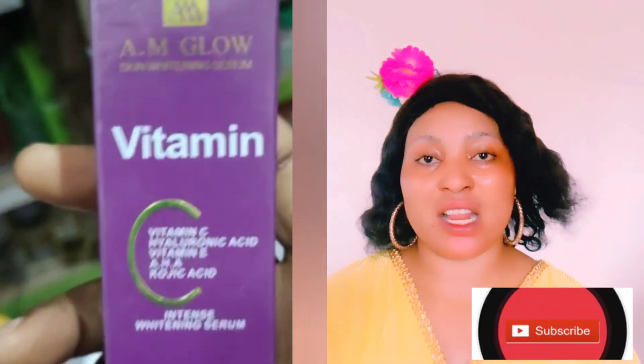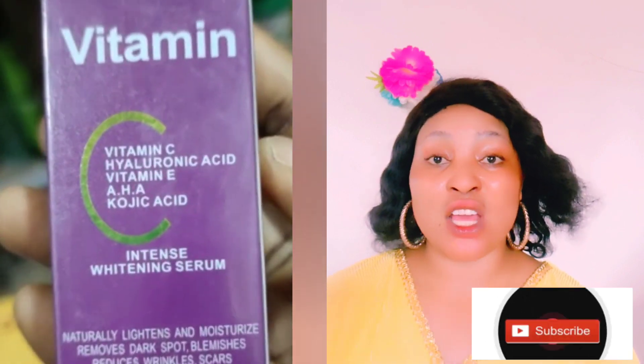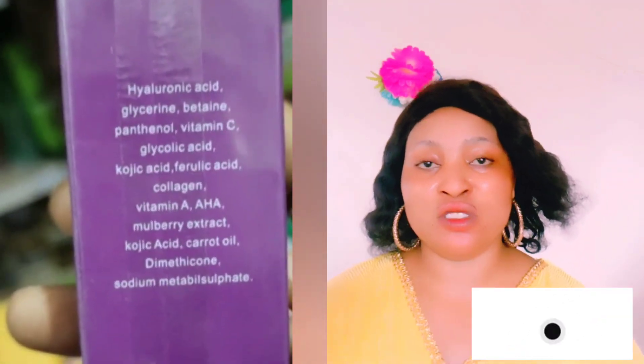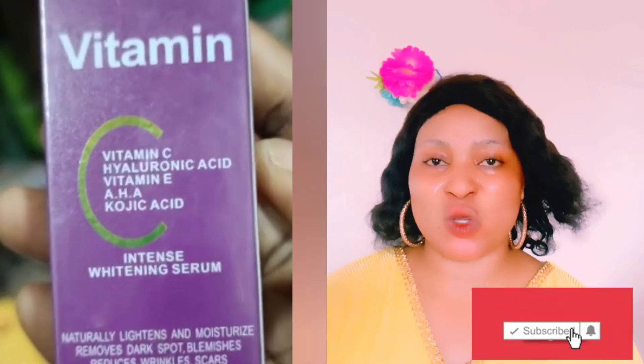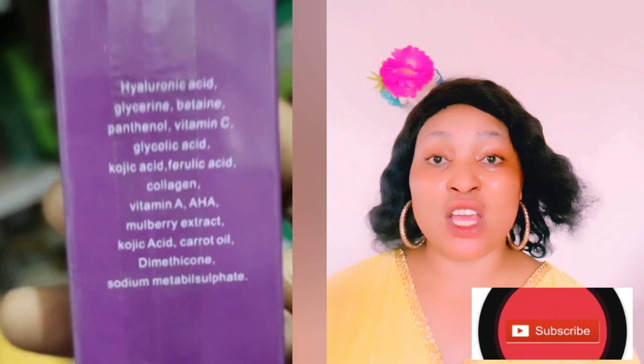When I went to my vendor — you can see her showcasing this particular vitamin C serum — she advised that since this serum contains AHA, it should be used at night. Though it contains other amazing ingredients like carrots and mulberry, any product that contains hyaluronic acid should always be used at night. It's going to help lighten your skin, remove dark spots, blemishes, and everything, but always use it at night.